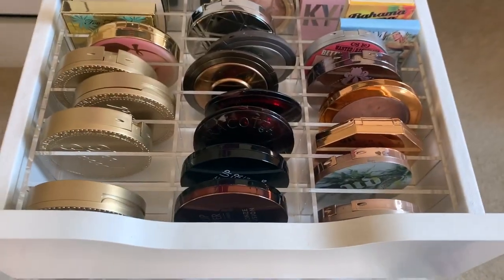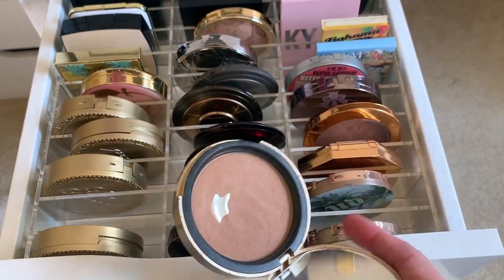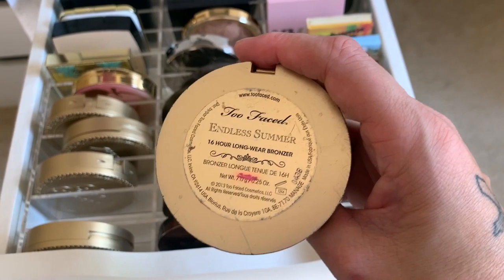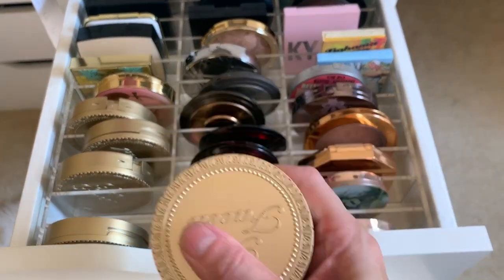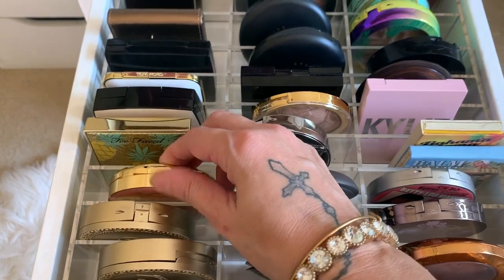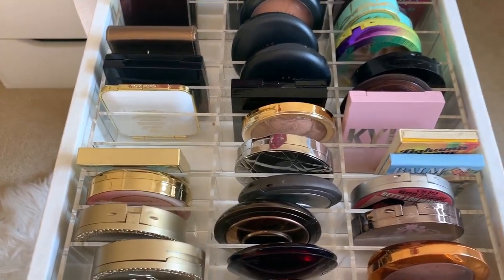The other Too Faced one I'd definitely recommend is the 16-hour wear bronzer. This is more of a matte bronzer, but it definitely lasts longer, so I love that one.